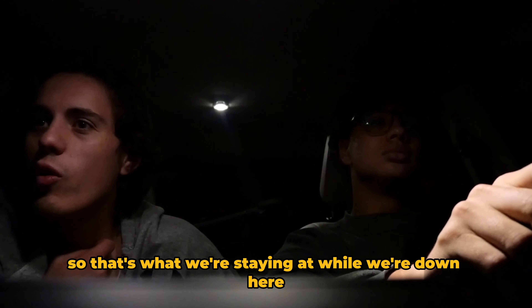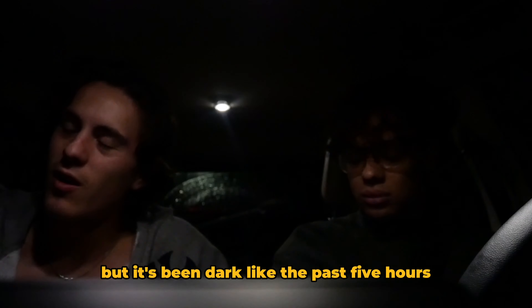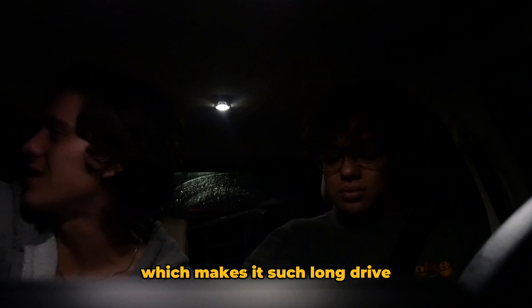We are pulling into the parents' house — that's what we're staying at while we're here, taking a little visit. It's currently 10:36 but it's been dark for the past five hours, which makes it a long drive.